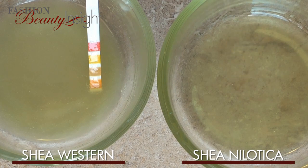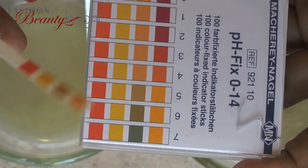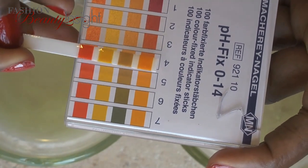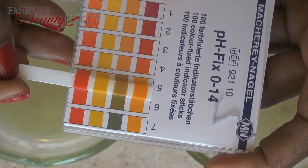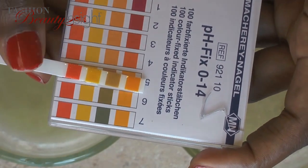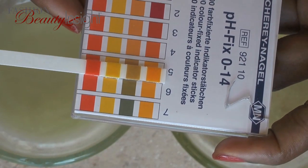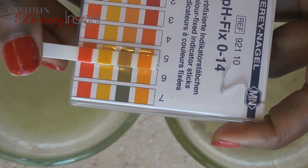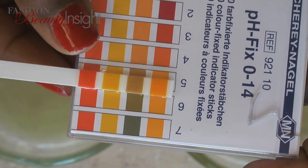My final experiment was to compare the pH of Shea Western versus that of Shea Nilotica. Keep in mind that different elements as mentioned before will affect the pH of your butter. As it turns out, both Shea Western and Shea Nilotica in my case measure to pH 5, which means they are both acidic and at that sweet spot for hair and skin. Different batches could measure a different pH, so simply because yours measures slightly more or less doesn't mean that it's bad.